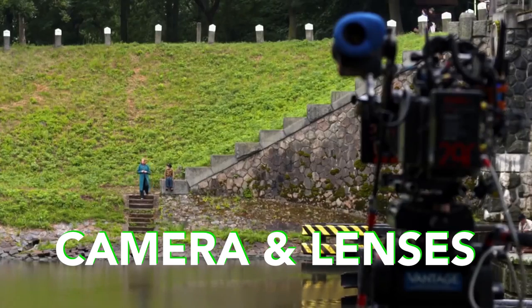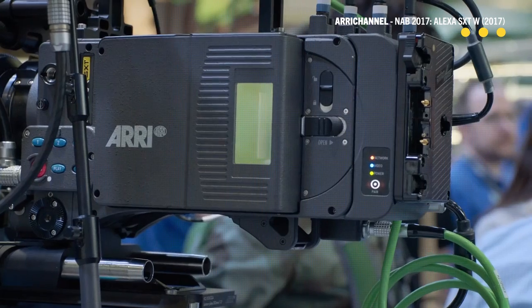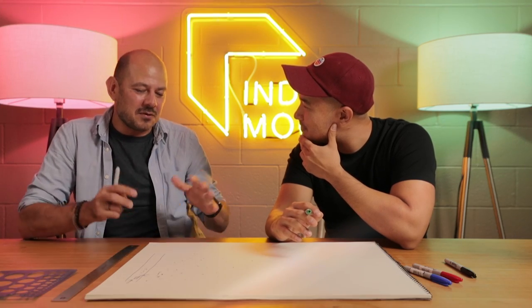What's the camera this is being shot on, and what lenses did you choose? We chose the Alexa SXT. We knew we didn't want to go handheld. We wanted to try 1:33, 1:66, 1:85, 2:40. It felt like a really good system to have for all these formats.